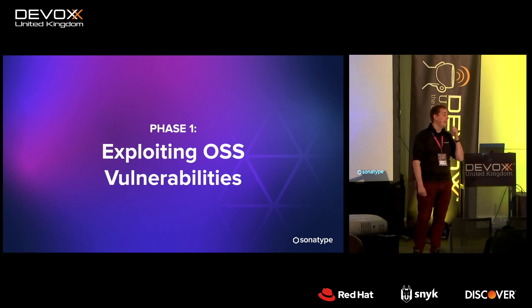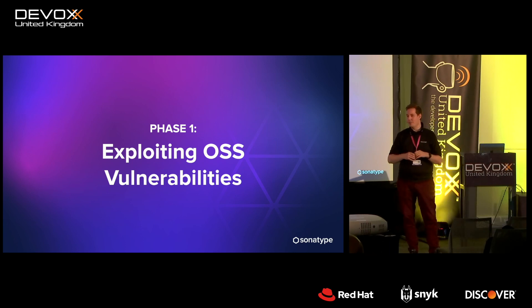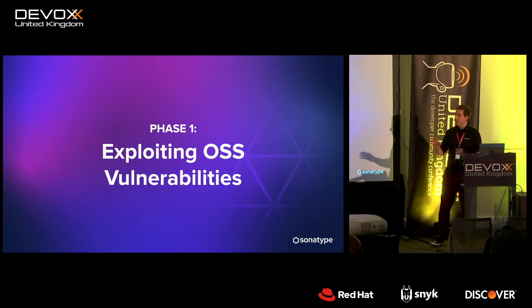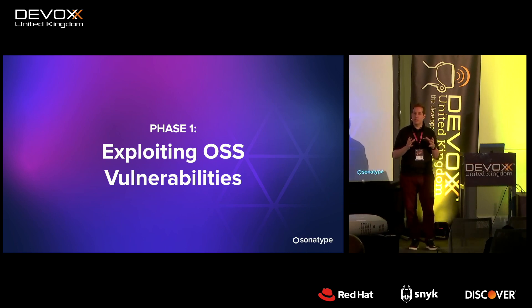With that volume of shared code across applications, you can start to see it becomes an attractive target for bad actors. There are different types of threat scenarios. The very first — and what Log4Shell was characteristic of — is simply finding a previously unknown security vulnerability in a popular piece of open source and then executing an attack against it.